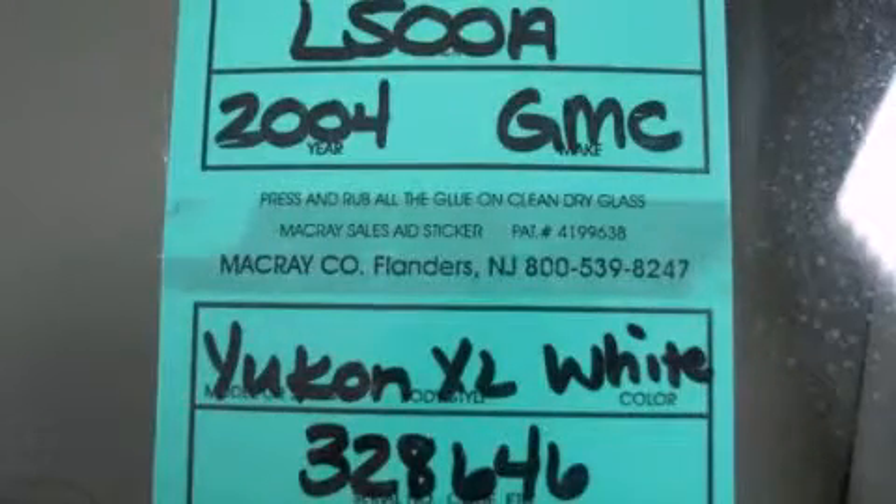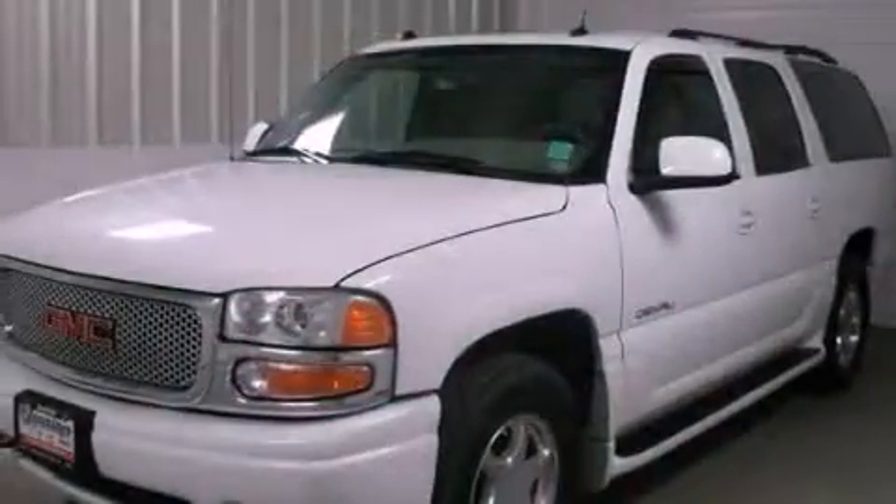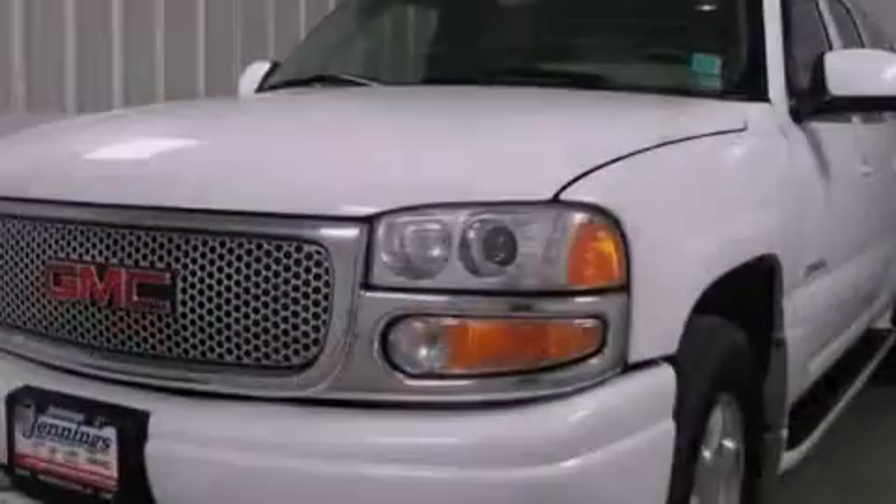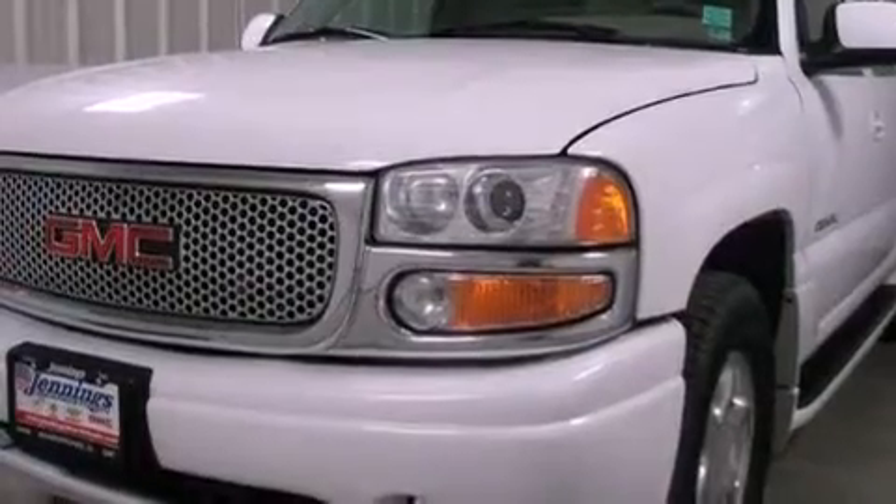This is a 2004 GMC Yukon, a vehicle with safety, comfort, and space. It features an 8-cylinder engine, an automatic transmission, and all-wheel drive.